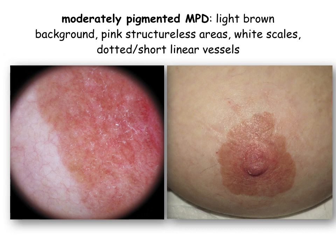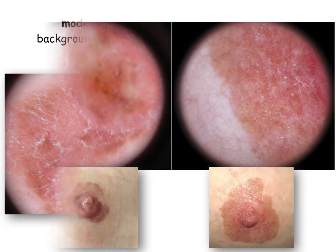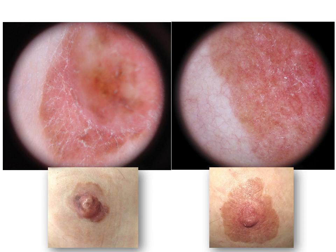In moderately pigmented variants, together with the aforementioned dermoscopic features, we observe a structureless light brown background. The same background is present around the outer part of the lesion in this next clinical example. Comparing the images, we realize that structureless pink and brown areas, as well as fine white scales, are both found in these two moderately pigmented clinical examples of mammary Paget disease.